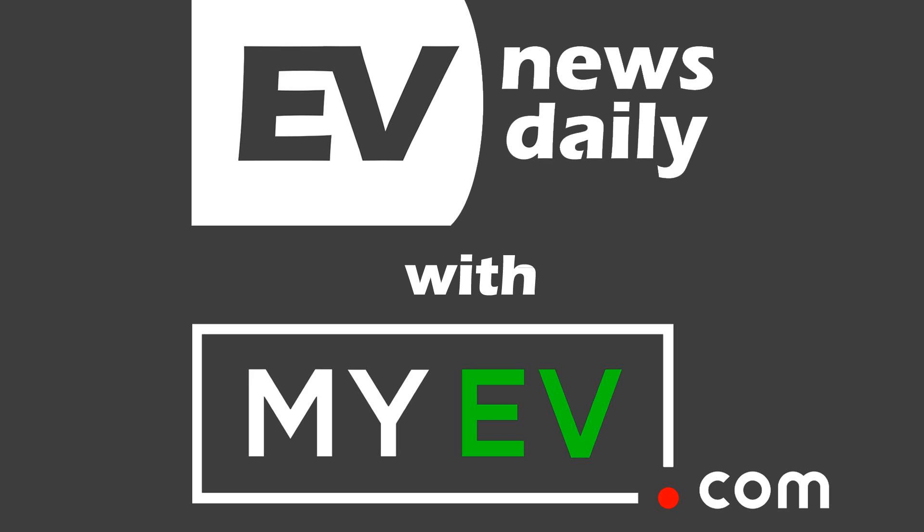Coming up on show 870, BMW's iNext is going to be a 600 brake horsepower monster. Plus, Tesla gets approval for its first construction stage at Giga Berlin. CATL wants to boost EV range by making cell-to-pack technology, and the Renault Twingo ZE gets its official WLTP range.